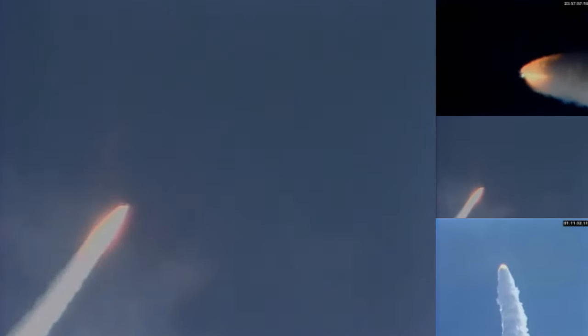Onboard guidance is converging as programmed. Columbia is now steering for its precise window in space for main engine cutoff. Two minutes, forty seconds. Columbia now at thirty-nine nautical miles in altitude, forty-two nautical miles downrange.